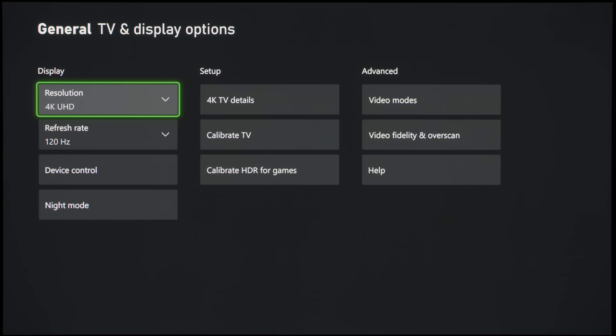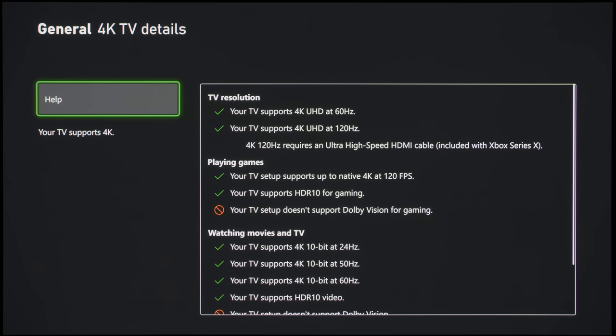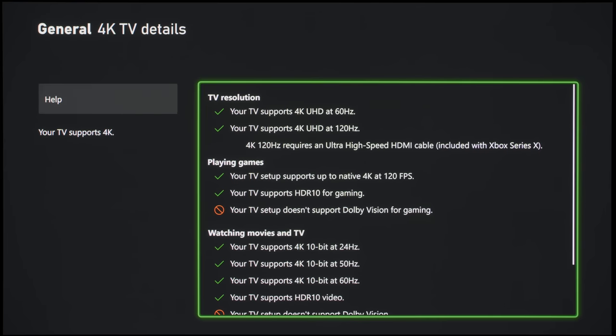Since no Samsung TV supports Dolby Vision, naturally you won't be able to play games in Dolby Vision from the Xbox Series X on the S95C.